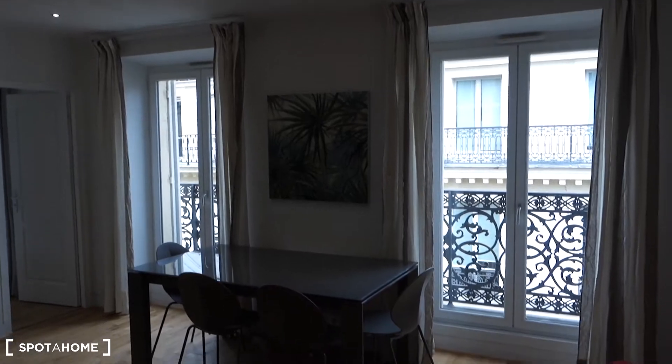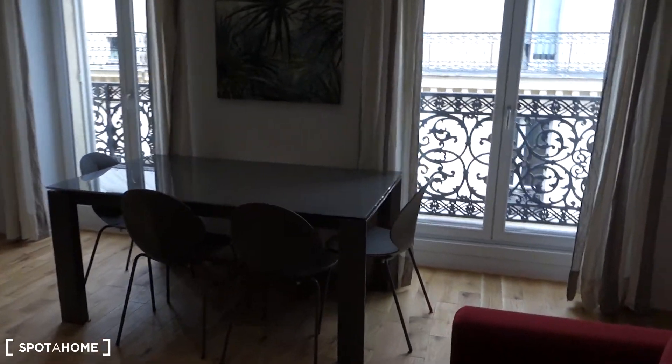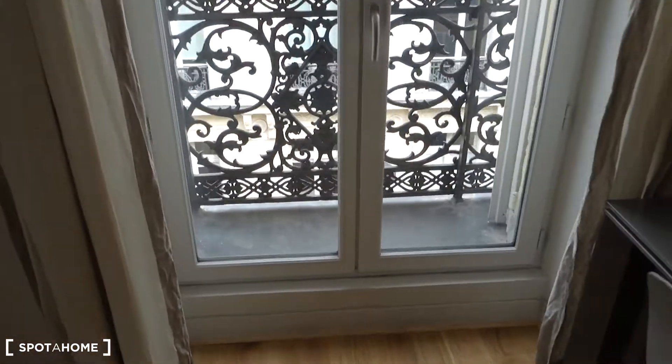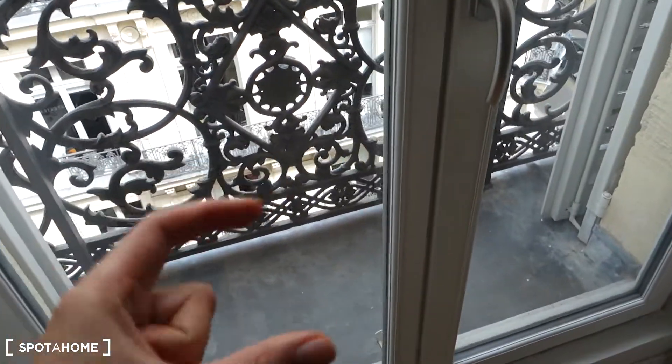We've got two windows, so it's really luminous in here. Just behind there's a very narrow but long balcony that we're going to check out from the bedroom.